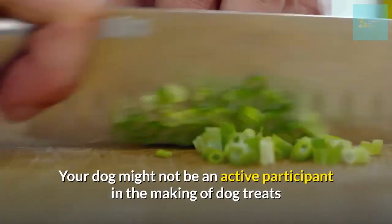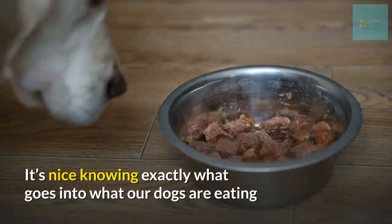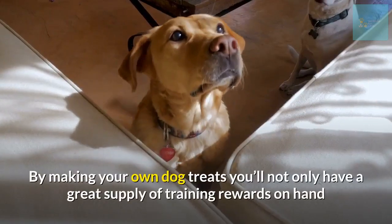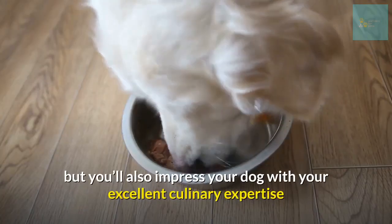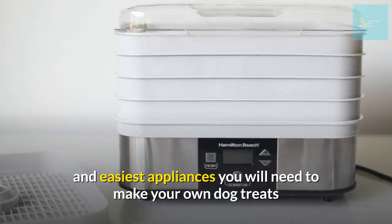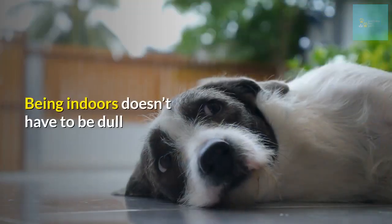Number sixteen: make some simple dog treats. Your dog might not be an active participant in the making of the treats, but he'll certainly be reaping the rewards. There is a joy and satisfaction that comes with making your own dog treats rather than buying them from the store — it's nice knowing exactly what goes into what our dogs are eating, and you can control the portion size. By making your own treats, you'll have a great supply of training rewards. A dehydrator is one of the easiest appliances you'll need — find top options in the description below.